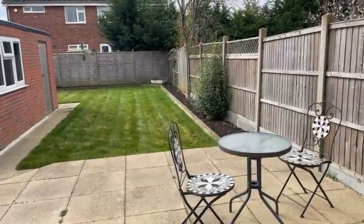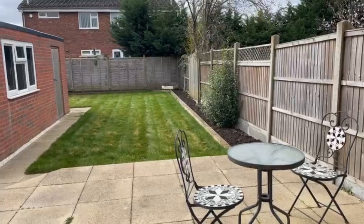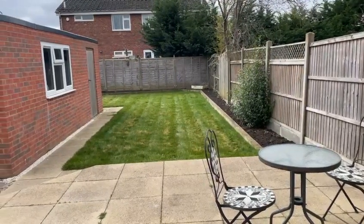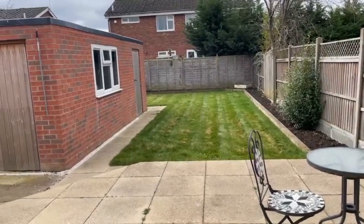And finally, let's take a look at the garden. It's a good size, it's fully enclosed and laid primarily to lawn. The patio area is ideal for outdoor seating and entertaining and we've got this wonderful garage for storage. Thank you.